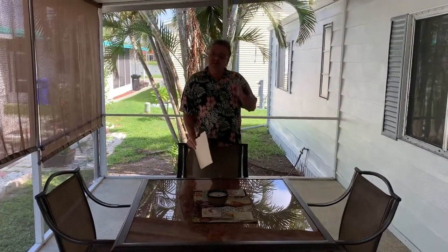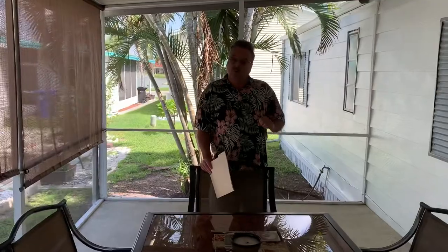Hi, Dan Clark today at 959 Bonaire. We're at the front of the park here in Bay Indies, on the second street in off of the Venice Avenue side — easy in, easy out of the park here on this street. We're out here on this beautiful screen room. Again, why do you come to Florida? The weather and the outdoor living.